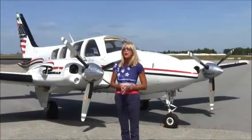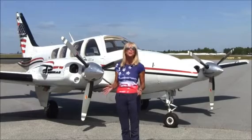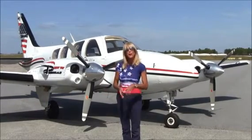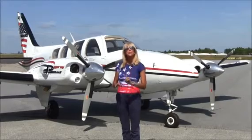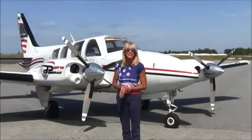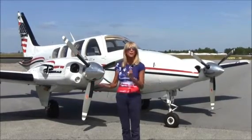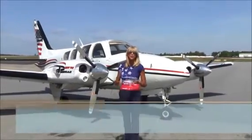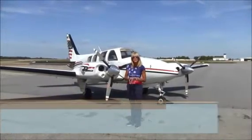Greetings everyone, from Piedmont Triad International Airport in Greensboro, North Carolina, the home of Carolina Aircraft. Carolina Aircraft is the number one reseller of Beechcraft Barons and Bonanzas — prime-conditioned aircraft. I have got a beautiful one to show you today. I'm May Kay Beeler, a longtime flight instructor and Beechcraft enthusiast.